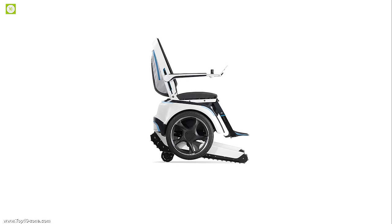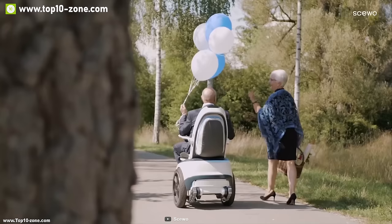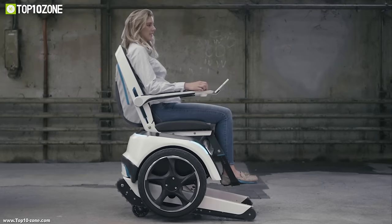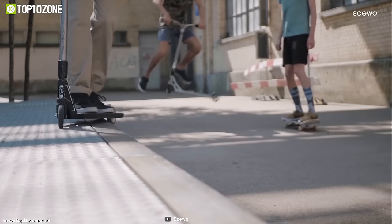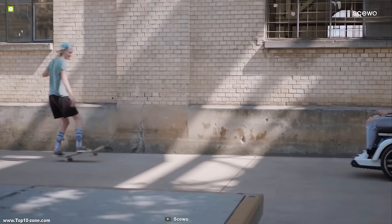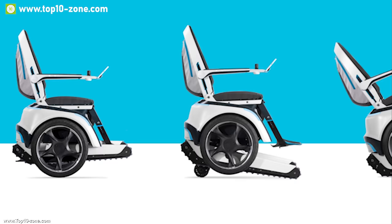Introducing the Skiobro, a unique and powerful electric wheelchair built to take an aged person anywhere by pushing all the limits of being unable. The aluminum frame design and modern look of this wheelchair makes it appealing and gives it the strength to handle rough terrains easily and provide a comfortable ride.